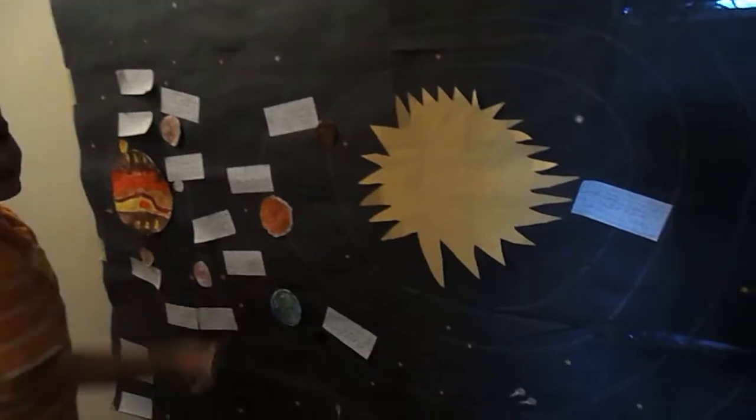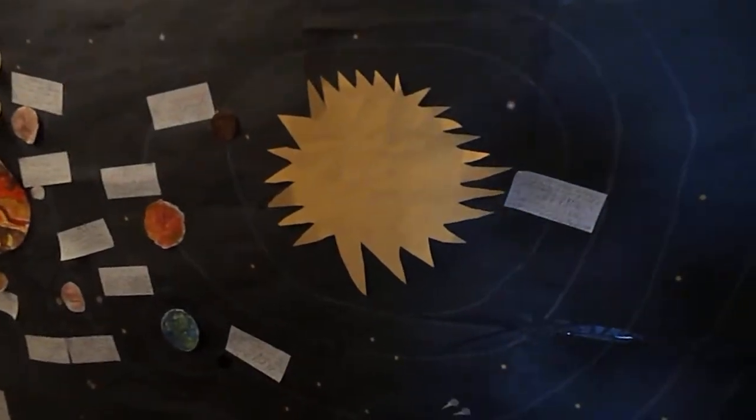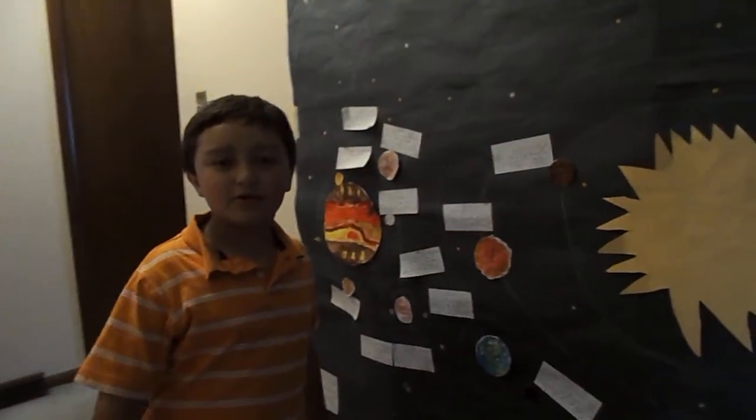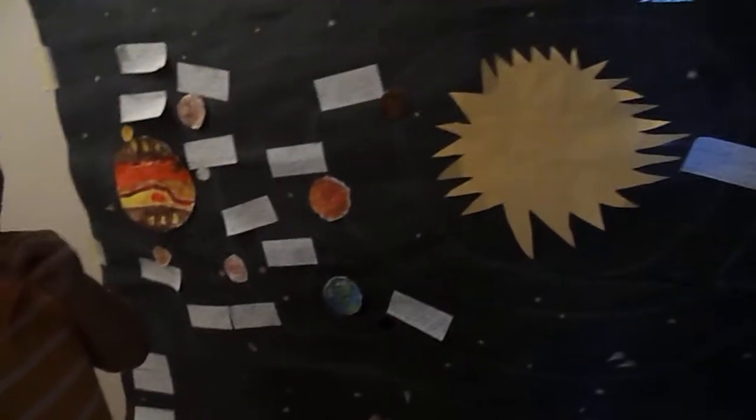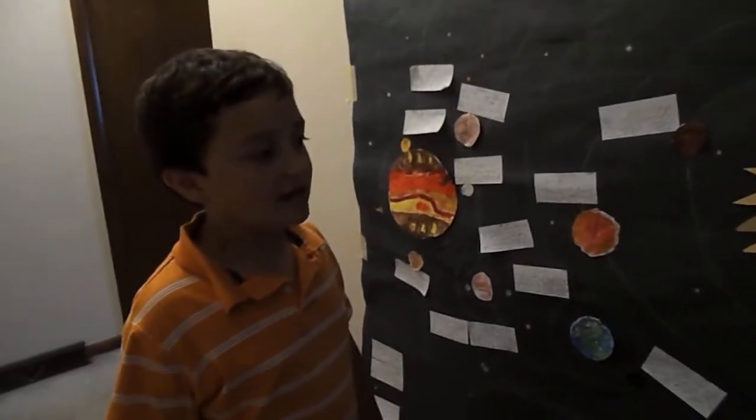First, let's talk about our sun. It also can be called solar. 1.3 million Earths can fit inside of it. It's 109 times wider than our Earth. It's a burning ball of plasma. It's pretty hard to miss.